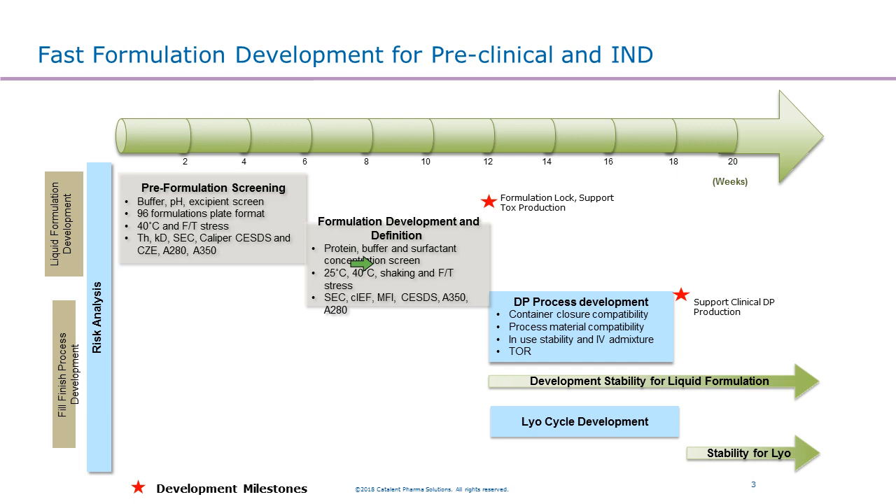Depending on the data from the first part of the study, we will decide based on our experience whether this product is suitable for liquid formulation or lyophilized formulation. If the product has good enough stability, we'll move forward with liquid formulation and conduct drug product process development to enable clinical drug product manufacturing. If the molecule cannot handle liquid conditions to reach the required shelf life, we will recommend our client to develop a lyophilized formulation. The lyophilization cycle development takes another six weeks and can be run in parallel with the rest of drug product process development.